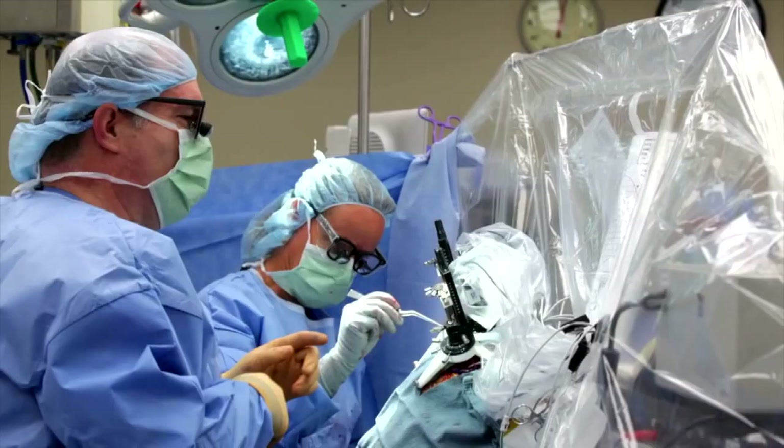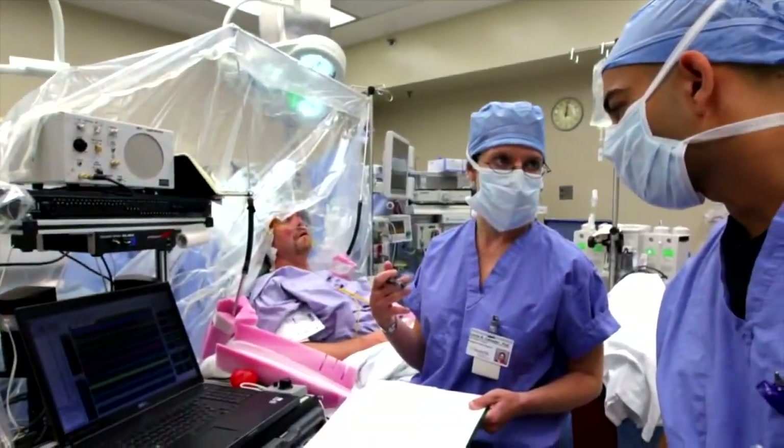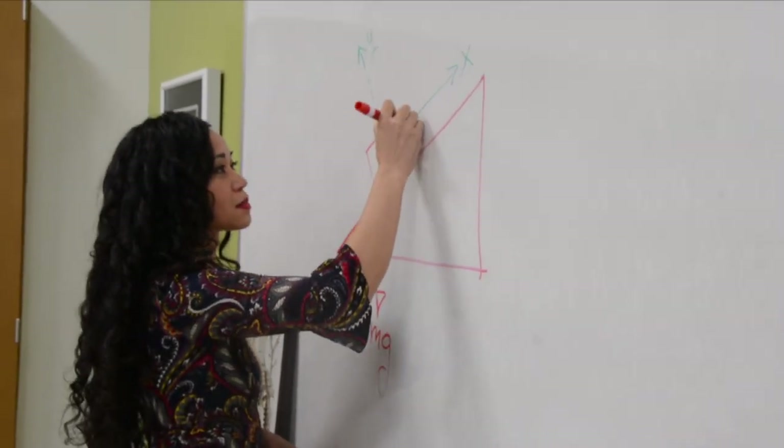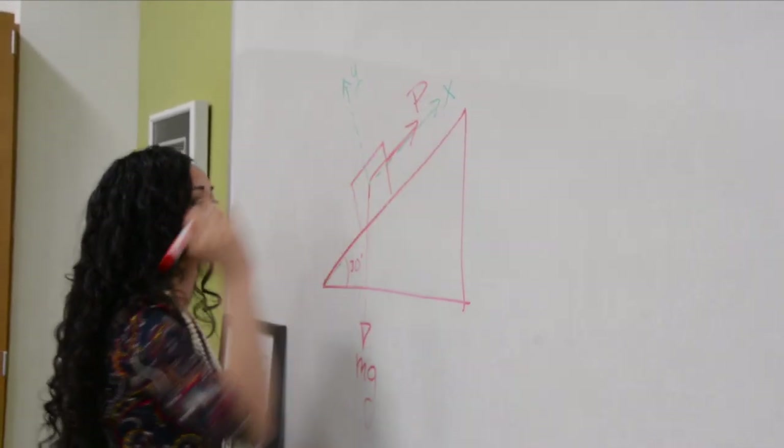computer systems, and software used in healthcare treatment, diagnosis, monitoring, and therapy. Dr. Laura Thompson is Assistant Professor of Mechanical Engineering at the University of the District of Columbia.